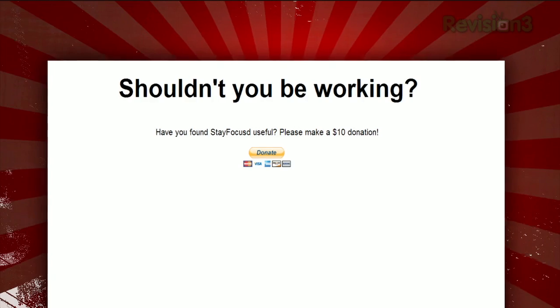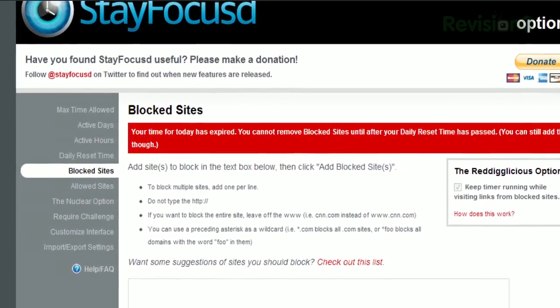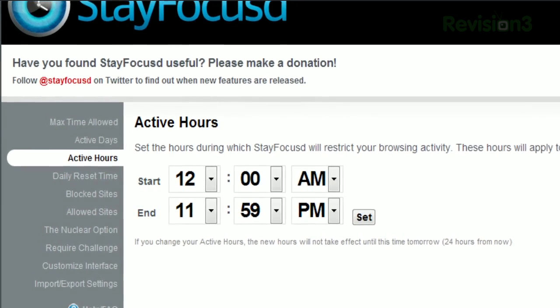And once you've hit your time limit, that's it — no more until the timer resets at midnight. And if your timer has run out, you can't change the settings until the next day. The settings also let you choose what days of the week and time of day that the extension will be active.